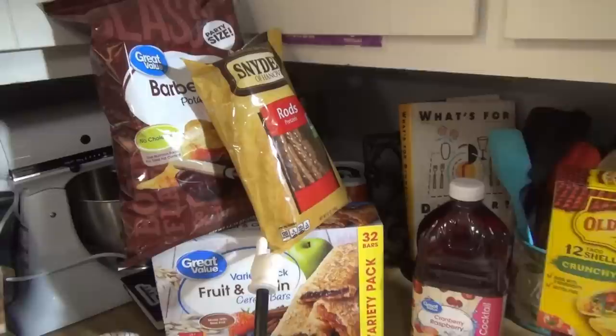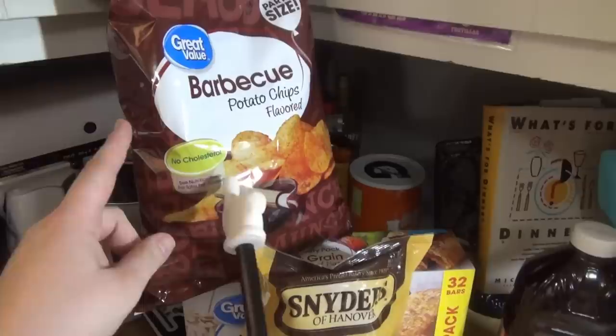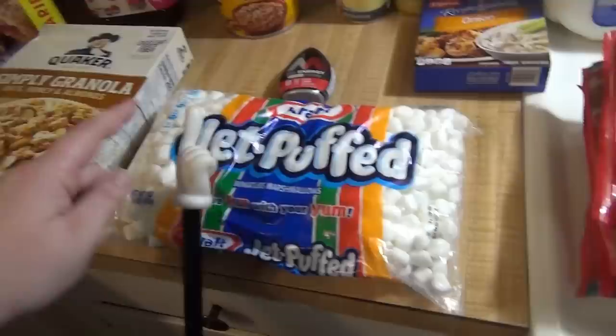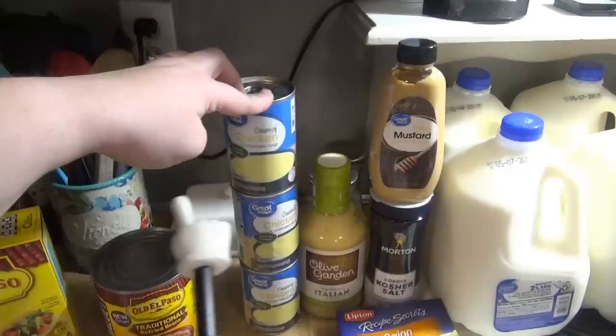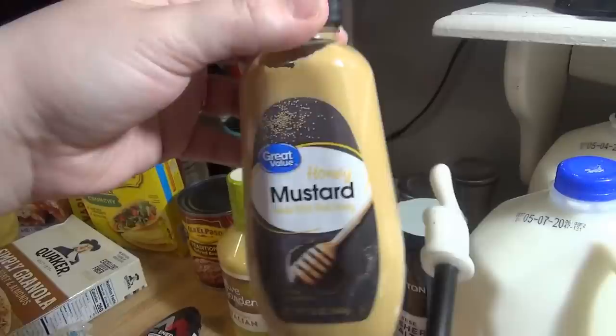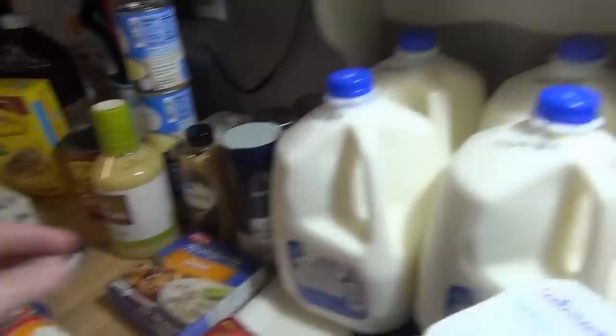Moving on to food items: got the humongous pack of cereal bars — the kids really like these, they have strawberry apple, cinnamon, and mixed berry. Andy asked for some pretzel rods for snacks at work, so we got those. Got some more of these barbecue chips, which are really good and really cheap — like a dollar fifty for a giant bag. Got cranberry raspberry juice, more granola for the kids to have with yogurt, marshmallows to make a fun treat, more Mio Energy for Andy, taco shells, refried beans, cream of chicken soup, olive garden dressing — I got the big one this time since it's cheaper. Andy wanted honey mustard to go with the pretzel rods, and I got kosher salt because I want to try making homemade soft pretzels.